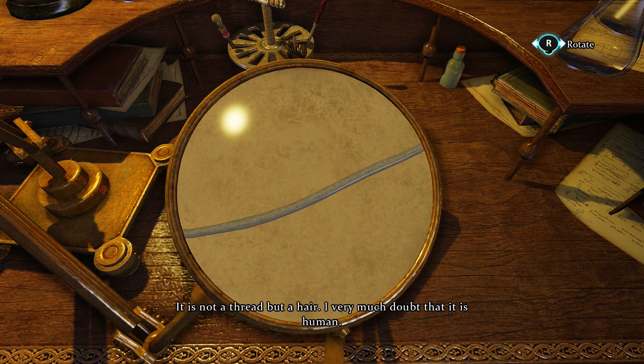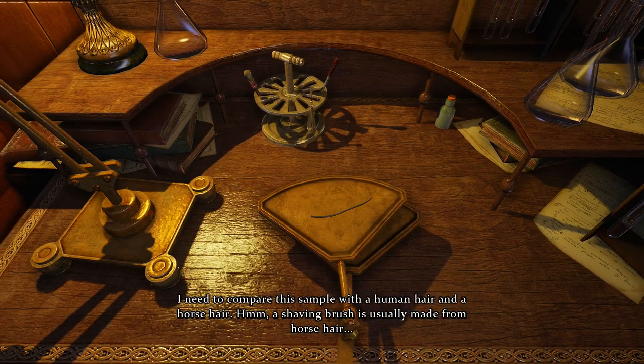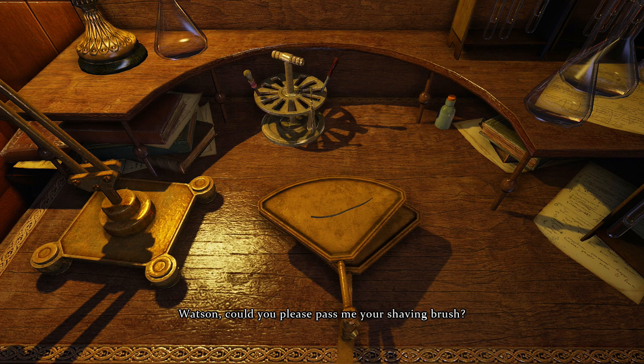I very much doubt that it is human. I need to compare this sample with a human hair and a horse hair. A shaving brush is usually made from horse hair. Watson, could you please pass me your shaving brush? Watson, look, what's outside the window? Well, I don't see anything. Ouch!